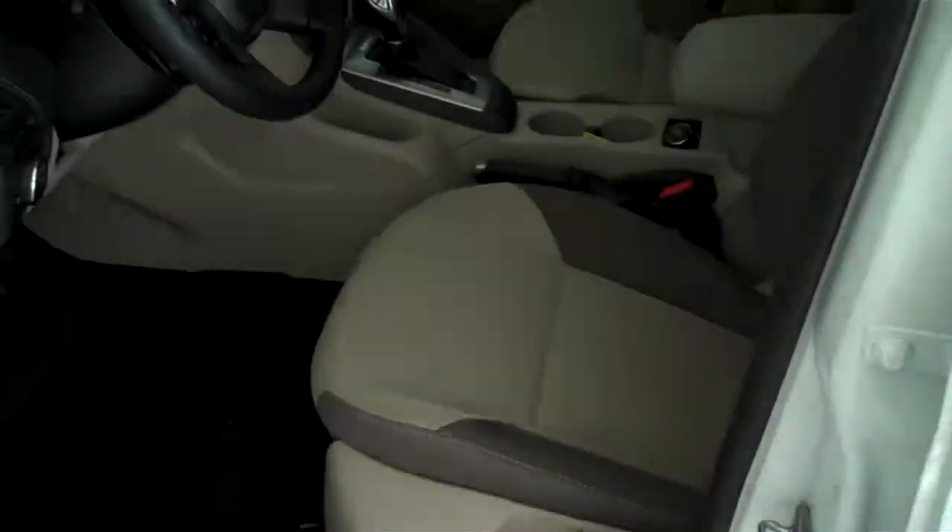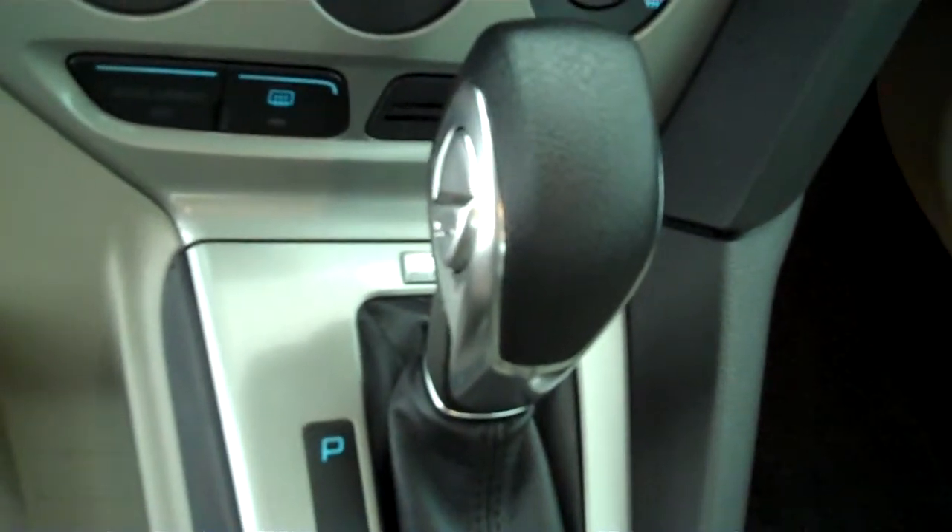Inside, it's got the medium light stone cloth interior with bucket seats and console. It has automatic transmission shifters on the console.